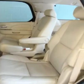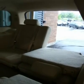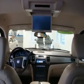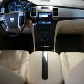Mirrors: outside heated panels, power adjustable, power folding, and driver side auto dimming. Color key with integrated turn signal indicators, ground illumination, and programmable to provide curb view on reverse.